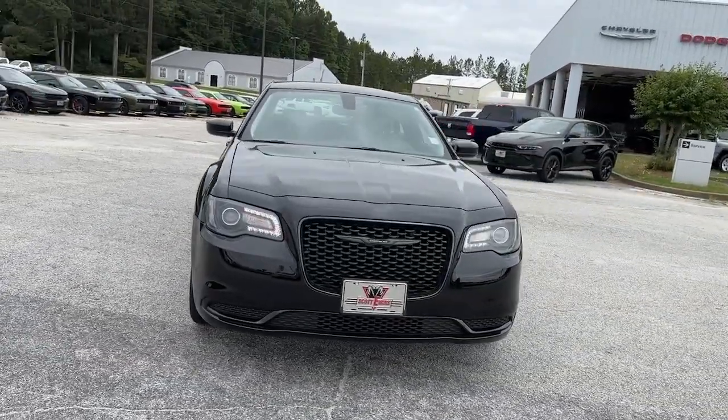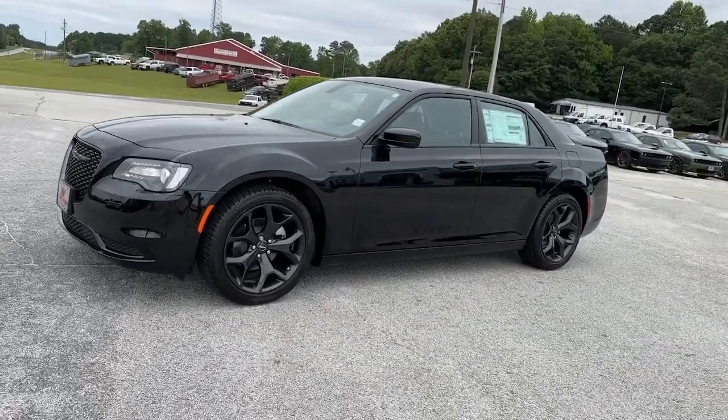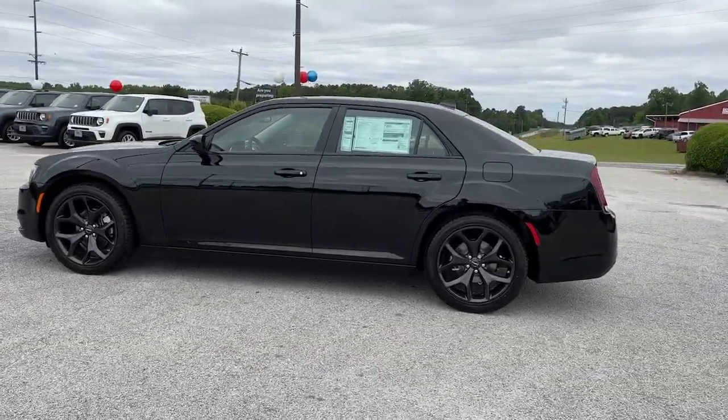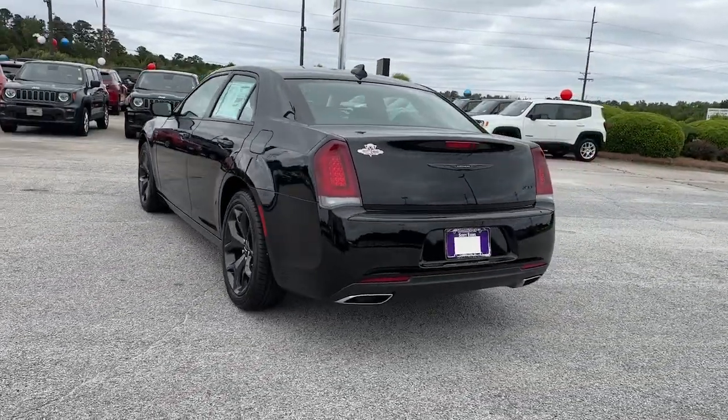You just found the 2023 Chrysler 300. The luxurious 300 combines traditional full-size sedan comfort and refinement with the latest in smart technology, resulting in a deliciously modern and sophisticated automobile.